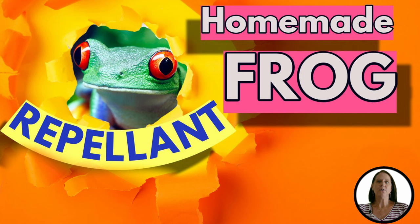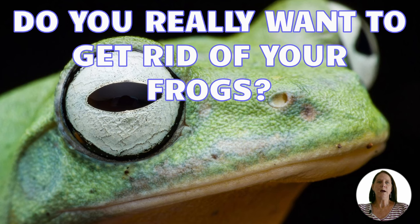Hi, I'm Suzanne with Backyard University, and today we're going to talk about homemade frog repellent for your yards. But before we do, I need to ask: do you really want to get rid of your frogs?